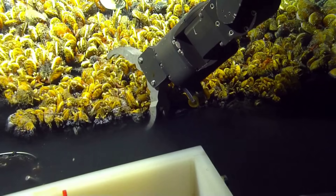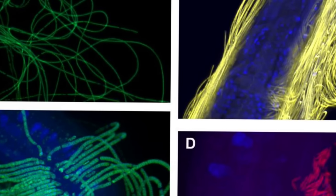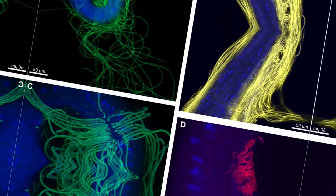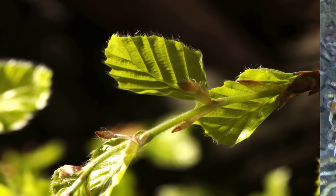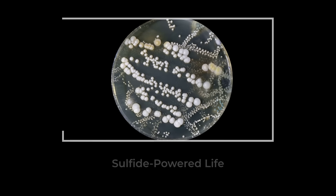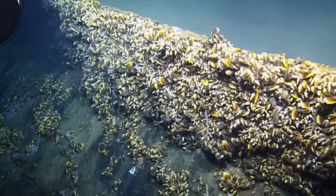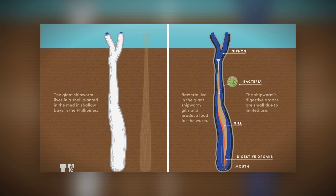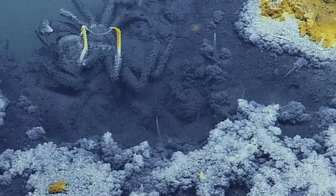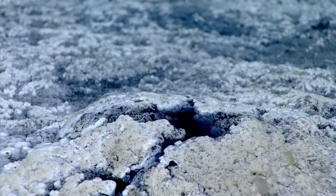Some organisms go even further. In a few of these locations, scientists have found species that do not just tolerate the poison but depend on it. Chemosynthetic microbes use hydrogen sulfide the way plants use sunlight, converting toxins into energy. Tube worms and specialized clams host these bacteria inside their bodies, outsourcing the act of eating entirely. They do not cross the waterfall — they anchor themselves right beside it, farming death as fuel.